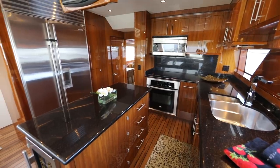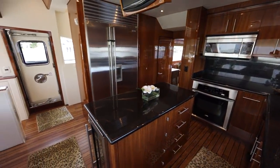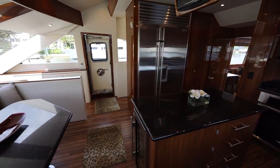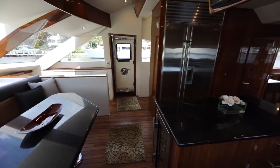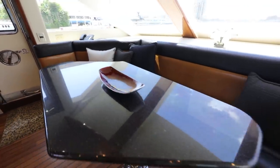One step up you're in the country kitchen — full-size appliances, everything you can imagine from dishwashers to wine coolers to trash compactors. The in-galley dining faces aft with room for four to five people.